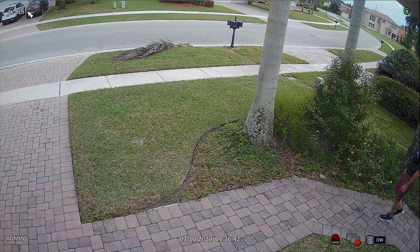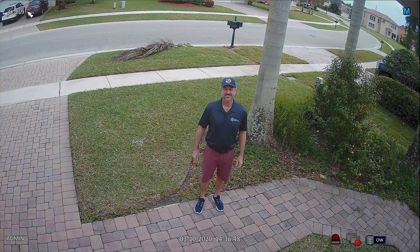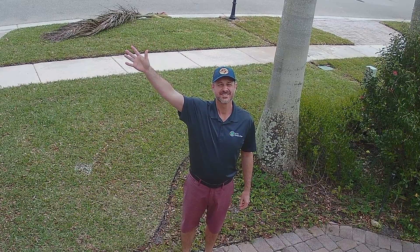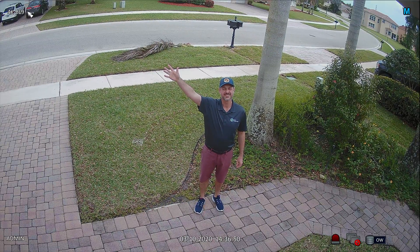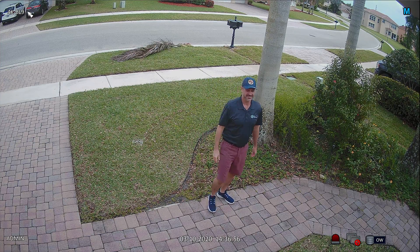First up is the 4K security camera. I will be walking over and stopping at the same place for both cameras so we can have an accurate comparison. I'm going to pause the video and digitally zoom in 400%. Take note of the CCTV Camera Pros logo on my shirt. I grabbed a snapshot image of that so we can compare the 4K and 1080p camera side by side.